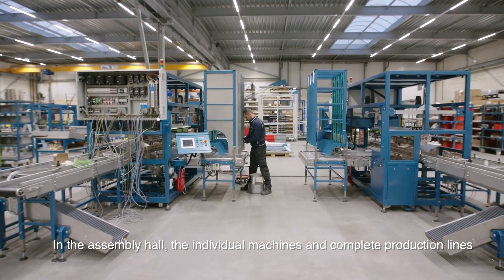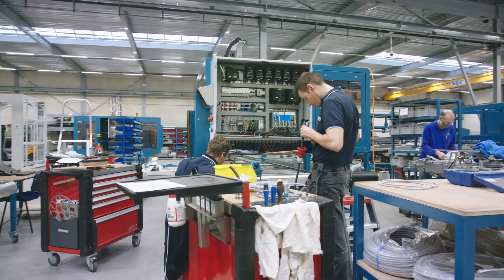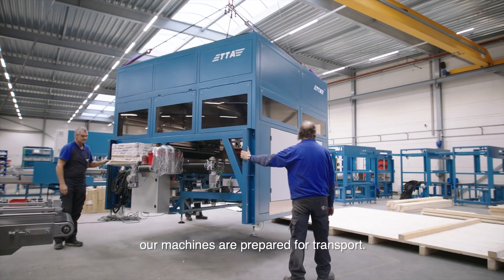In the assembly hall, the individual machines and complete production lines are assembled and cabled. After extensive testing and quality control, our machines are prepared for transport.